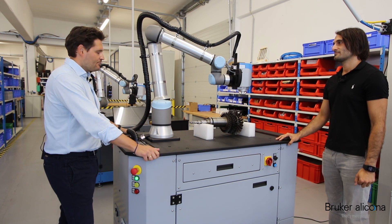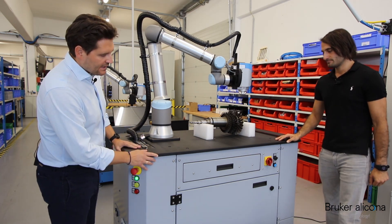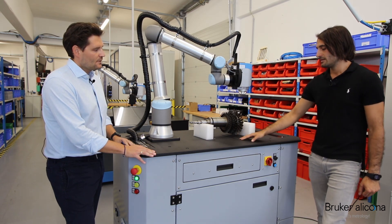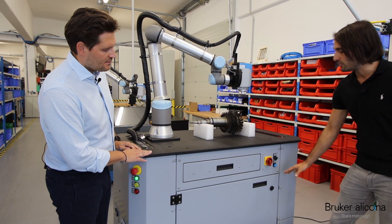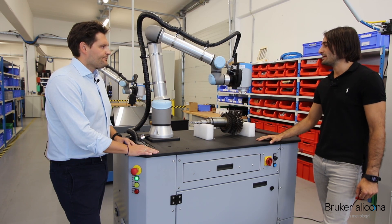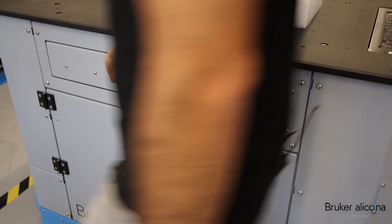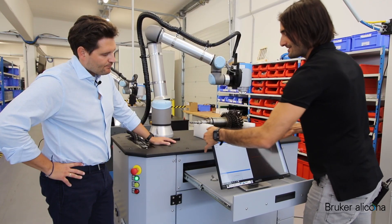The base seems to be very robust and big, suitable for heavy, larger parts. Can you explain in detail what is built into this base? So this base consists of two parts. It's a two-part base because in the lower part you can integrate an air damping system to minimize the effects of vibration on the measurements.